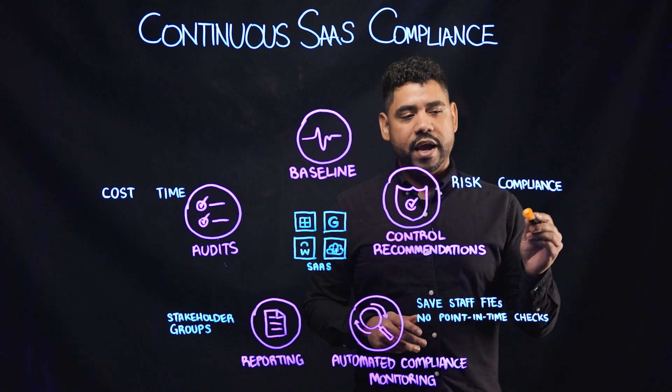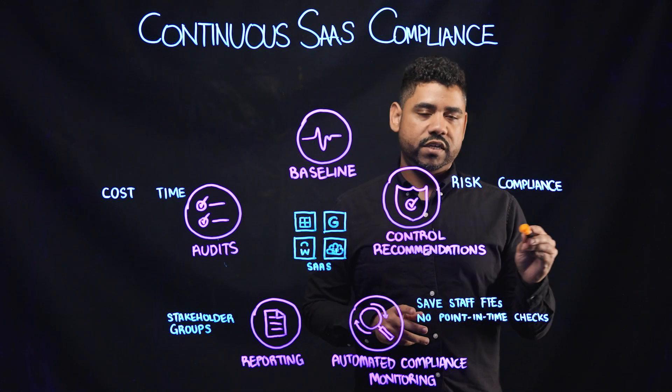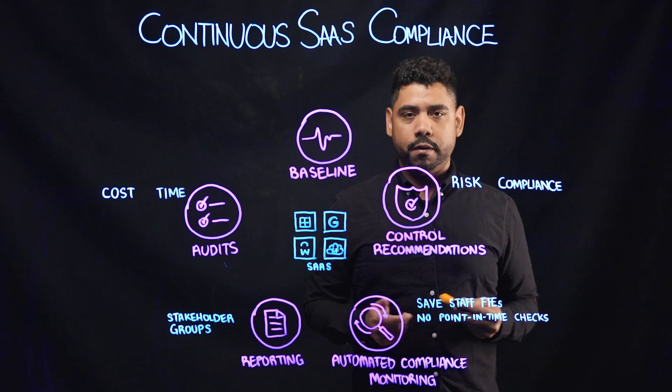which is measured against threats and non-compliance with various standards such as NIST, SOC2, HIPAA, and more.